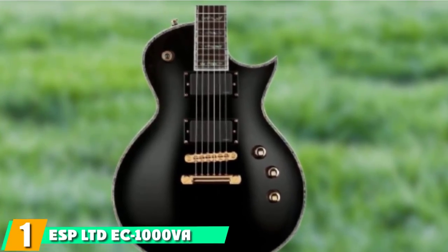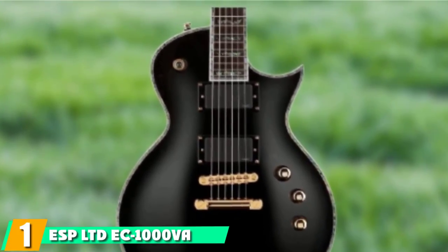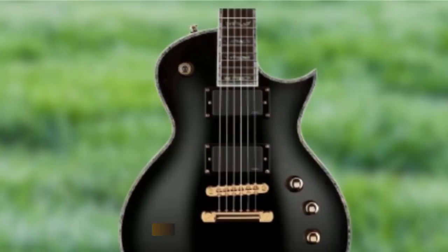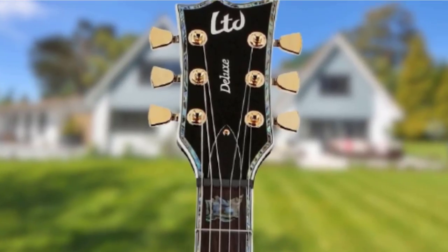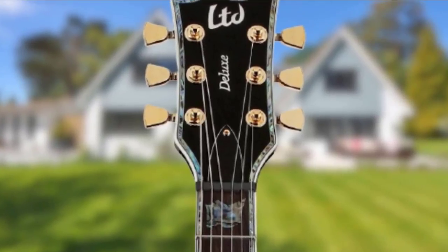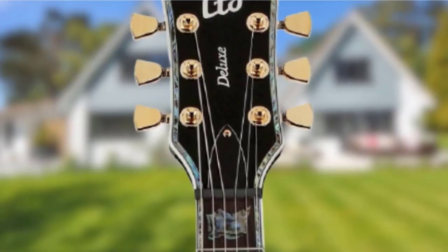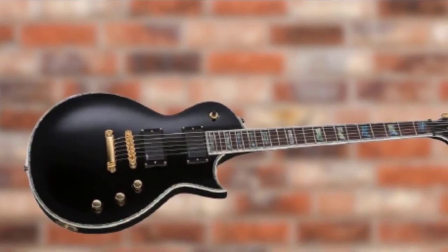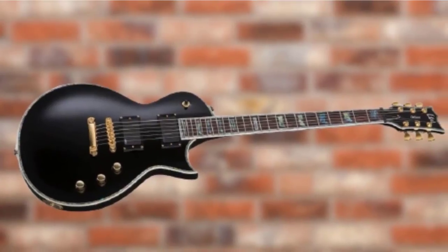At the first position of our list, we have the ESP Limited EC1000VA. With Fishman's modern Fluence humbuckers, this flagship single-cut can perform metal of all eras. The switching is very state-of-the-art, with push-pull coil split for single-coil tones and enough firepower to add serious weight to your riffs. The tune-o-matic bridge offers a fuss-free performance, plenty of sustain, and a solid platform for your punishing right-hand attack.